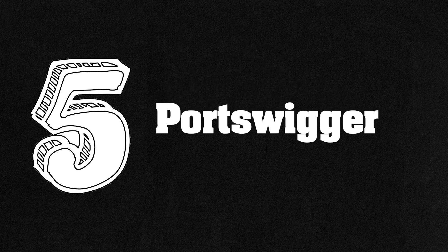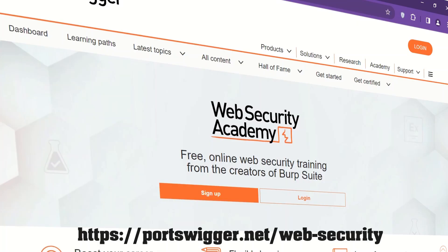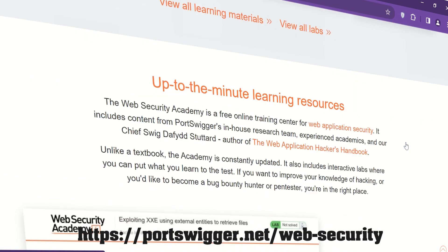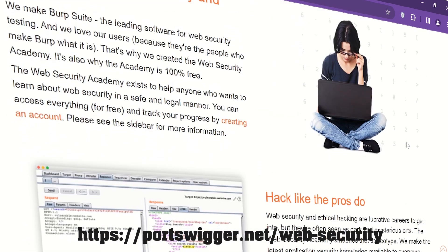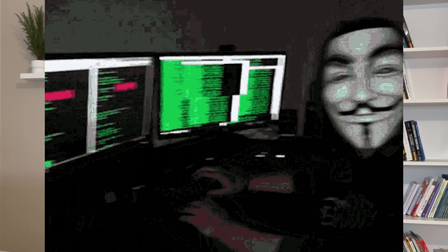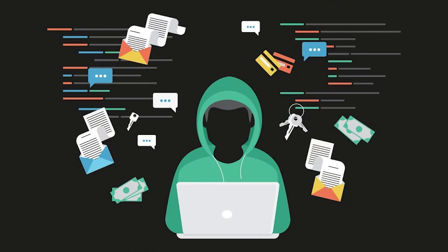Number 5: PortSwigger.net. PortSwigger is a free online web security training platform from the creator of Burp Suite. It's a web security academy that helps you build a skillset toward a security career. It consists of interactive labs where you can put what you learn into practice. The material in PortSwigger Academy is constantly updated to improve learners' experience. If you want to become a hacker, bug bounty hunter, or pen tester, this website is a good choice.